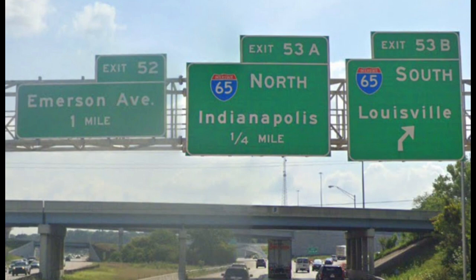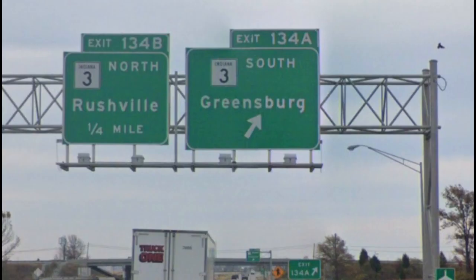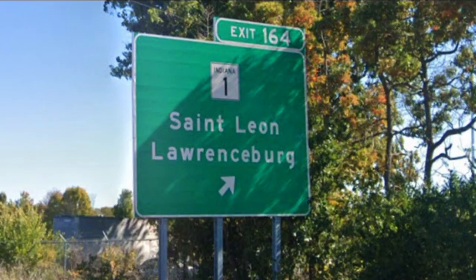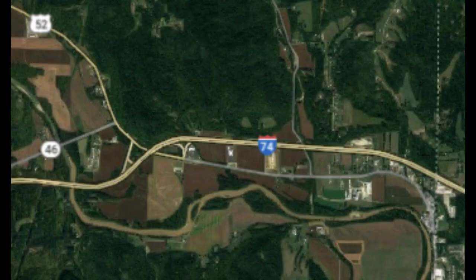The six meet Interstate 65, and a few miles later 74 leaves this mess of a concurrency, picking up US 421 to join it as well. The two leave Indianapolis and meet Roads 9 and 44 in Shelbyville. US 421 leaves the concurrency in Greensburg, where 74 meets Indiana Road 3. In Batesville, 74 meets State Road 229, then State Road 1 in St. Leon. 74 crosses the Whitewater River and becomes concurrent with US 52, where the two continue into Ohio.